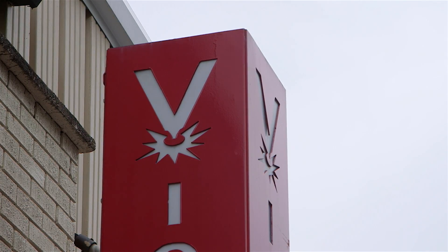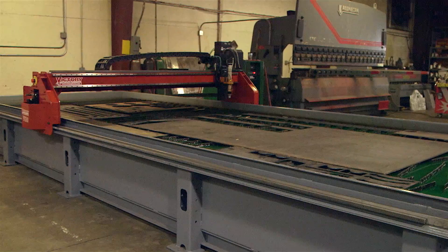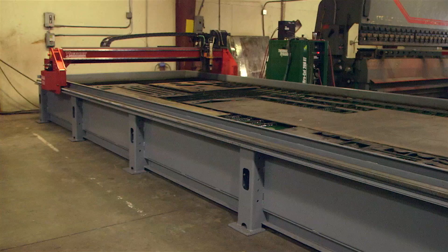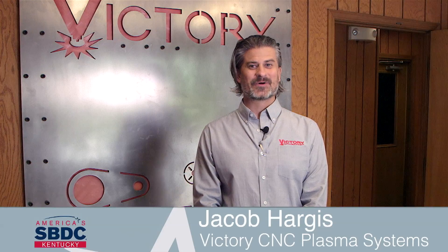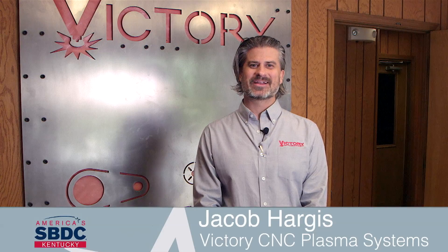The name of our company is Victory CNC Plasma Systems, and what we do is we build and manufacture CNC plasma systems. We got it going and one thing led to another, which led to a new company and us building new systems — going all throughout Kentucky, mostly the country, and some even outside of the country.